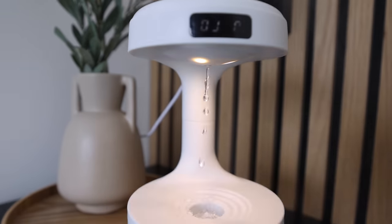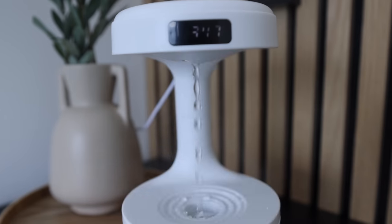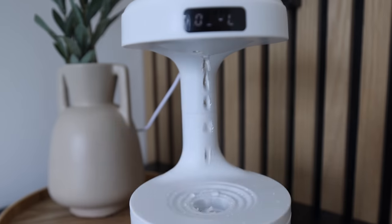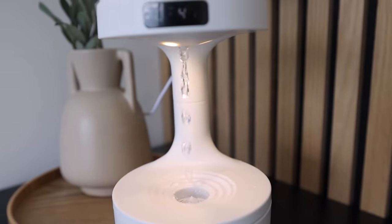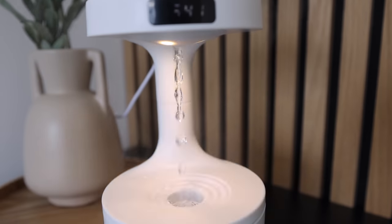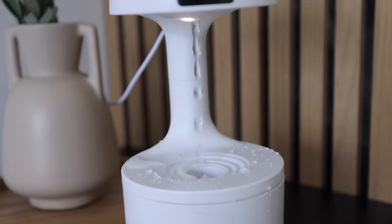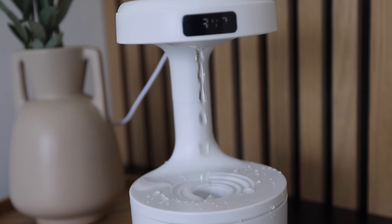I managed to get it to work — it's very loud. The mist is coming out the top and there are droplets at the bottom. The light flashing on camera isn't actually happening in real life, that's just the camera. I think there was something wrong with the internal pump so I had to fiddle around with it, but I think I've fixed it.